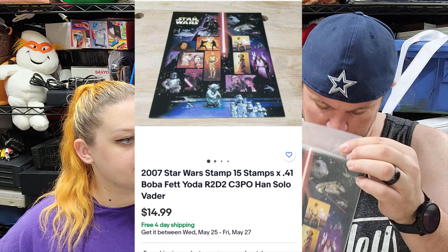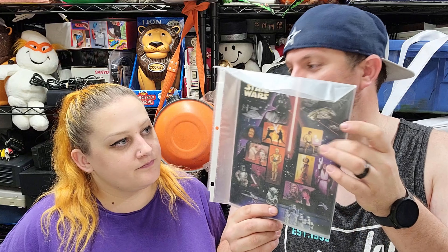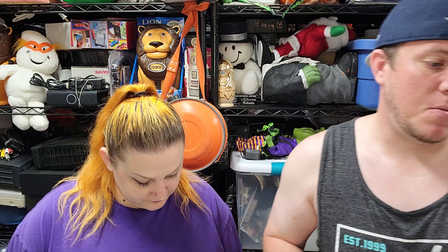These came in a lot from a storage unit guy — I think I spent $200 that day — and we're going to make all of our money back on just these stamps. We've sold maybe eight or ten of them so far and have a whole bunch left. I hope people are buying them to collect them because they're kind of cool.